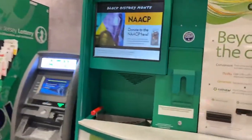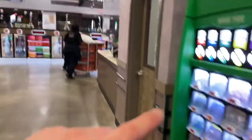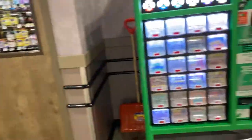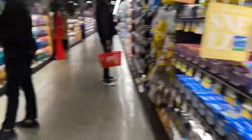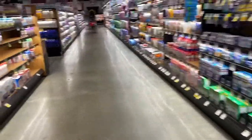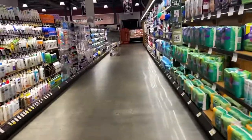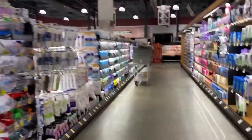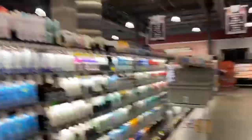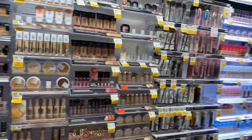As you can see, we have the Coinstar machine, which I use frequently. It's basically a machine — if you have coins, you can just pour them in there and they'll give you a receipt, then you take it over to the customer service counter and they'll give you cash. We've got a brand new New Jersey lottery machine. All the allergy medications you'll need in the spring. Got a lot of mouthwashes and toothpaste as well, tampons, Q-tips, razors, and also some makeup.